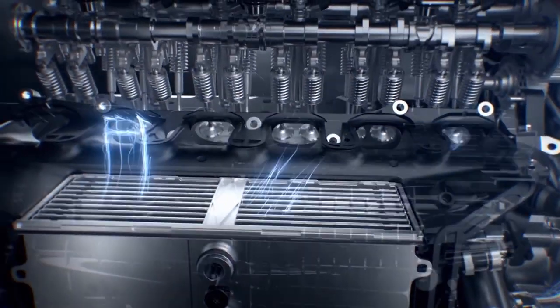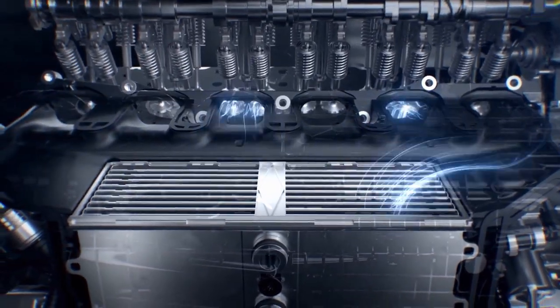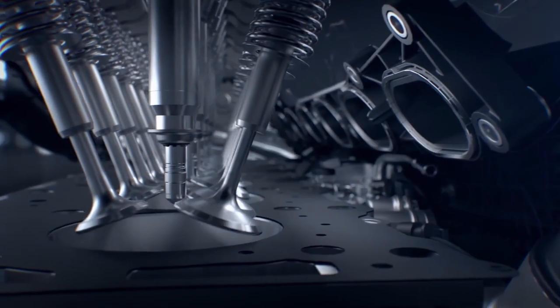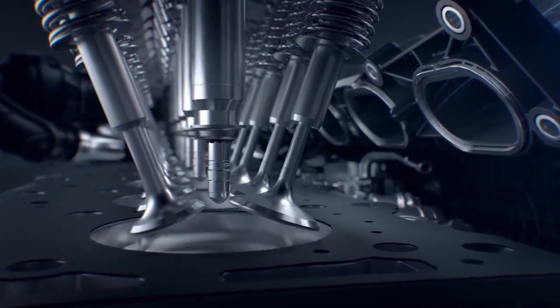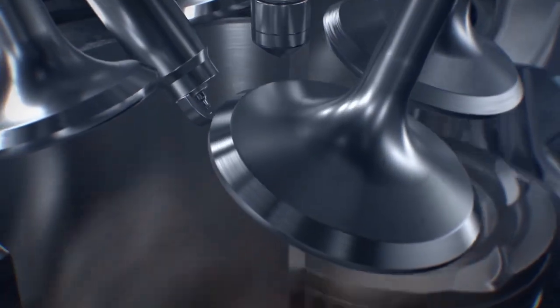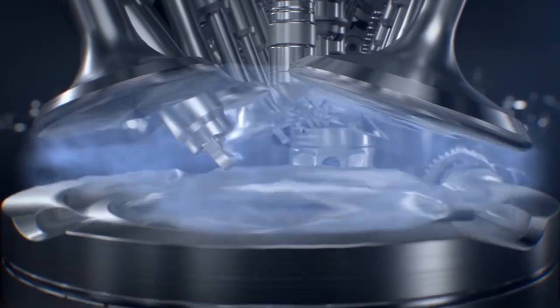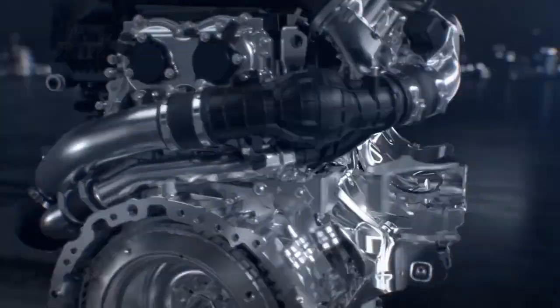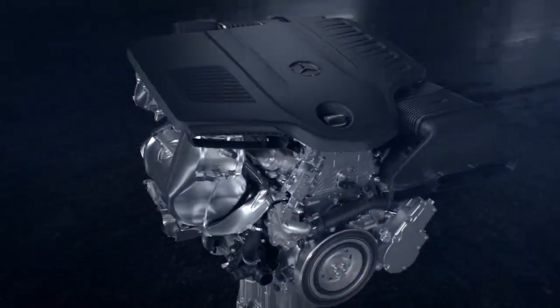If gasoline ignites within your engine before the spark plug intends it to, extremely harmful engine knock or detonation can be the result. And since your engine runs on a stream of rapid and continuous explosions, that precise timing is incredibly critical. It's so important that both automakers and fuel manufacturers go to great lengths to make sure that modern engines and modern fuel play nice together in order to keep that all-important explosion timing in check.